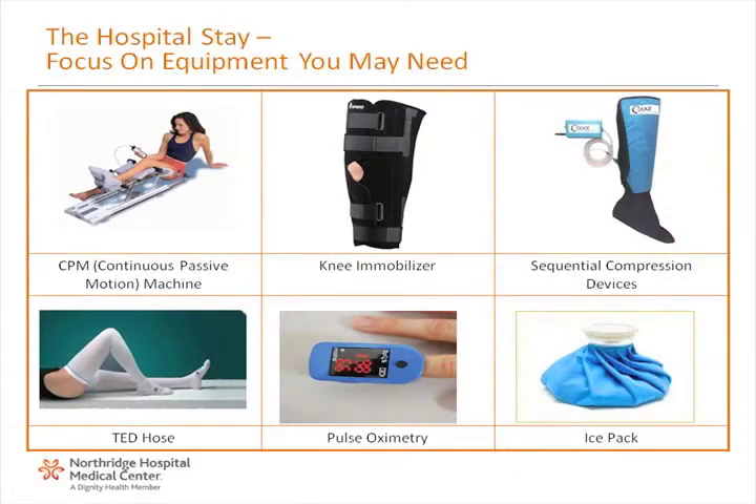Equipment that you may use during your hospital stay includes: CPM machine, which keeps the knee in constant motion through a controlled range of motion to aid in recovery; knee immobilizer for post-operative stabilization and immobilization; sequential compression devices to prevent deep vein thrombosis or blood clots; Ted hose, which are special stockings designed to reduce the risk of developing blood clots in the legs; pulse oximetry, a medical device that painlessly clips onto your fingertip to measure the oxygenation of your blood; and an ice pack to reduce swelling and help with pain control.